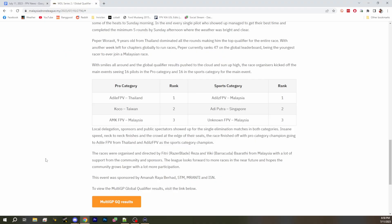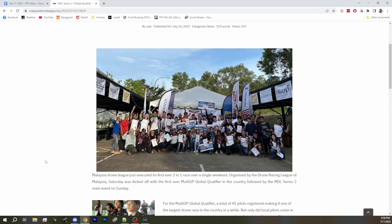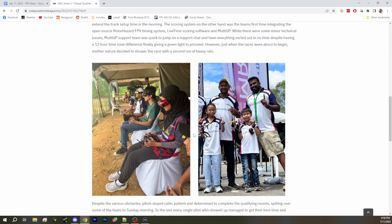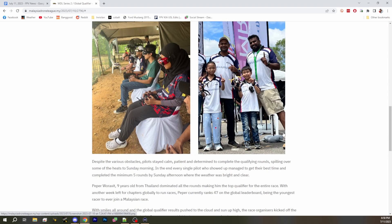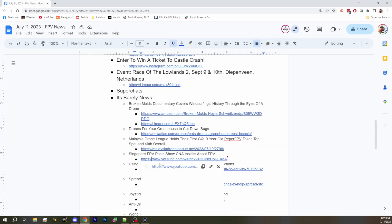I was scrolling through this page not realizing I hadn't switched the scene, so I'm going to go back and show these pictures so people can appreciate them. Here we've got all the pilots, and here is the nine-year-old — Pepper FPV there on the right. It just looks like a really cool scene. Congratulations to the folks over there for getting a drone racing community together.